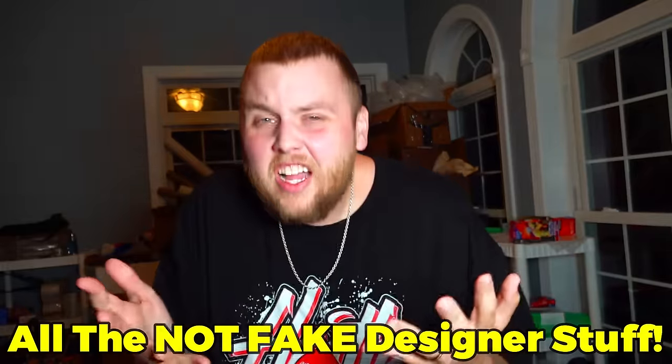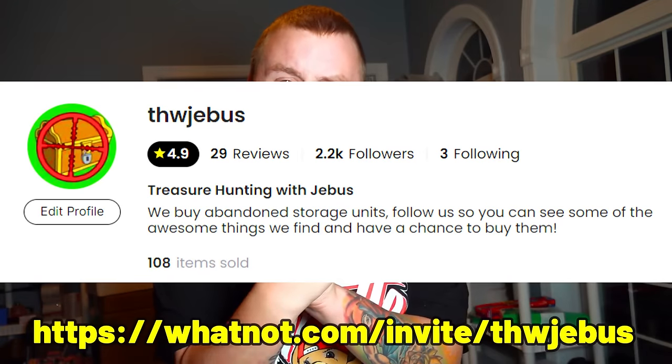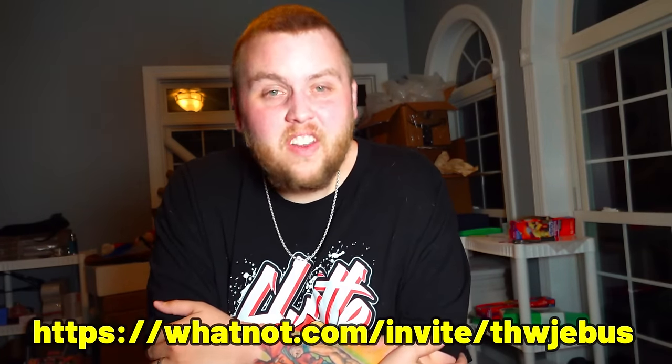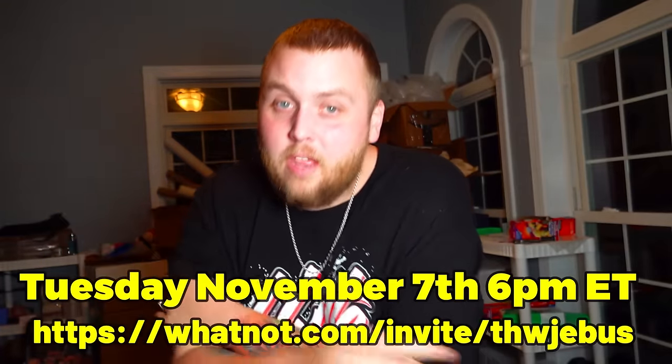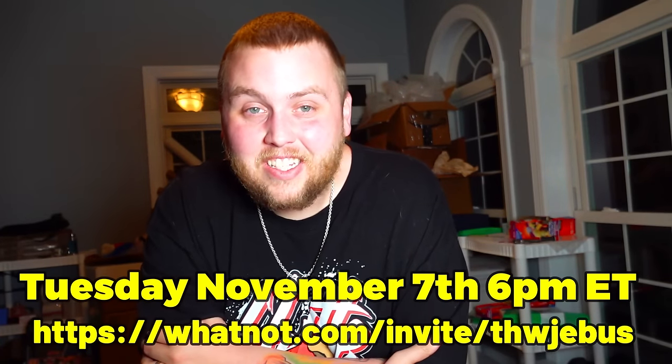A lot of you guys wanted an update on that last storage unit — the $200 one with all that brand new stuff in it. Unfortunately, like most of you guessed in the comments, the designer stuff is knockoff. We kind of knew that, but we had a few people confirm it's definitely knockoff. But that still leaves us with tons of brand new clothes and tons of brand new purses, all super nice, that we're going to be auctioning off on our Whatnot, all starting at a dollar. Link is in the description. Everything's going to be auctioned off this Tuesday — about 90 lots from this unit and that unit with all that new stuff. Make sure you come check out the auction, and until next time, peace out.